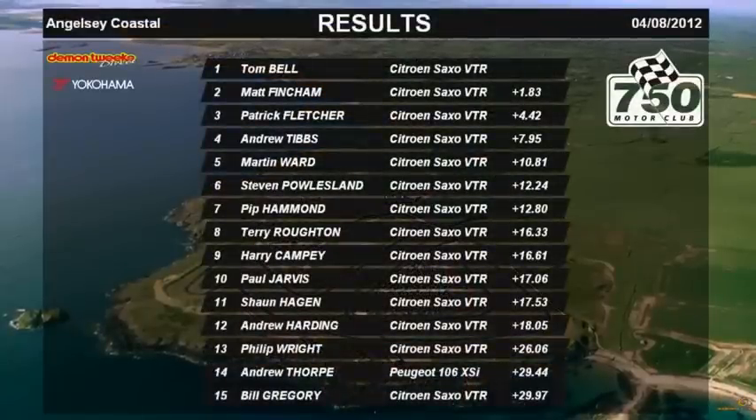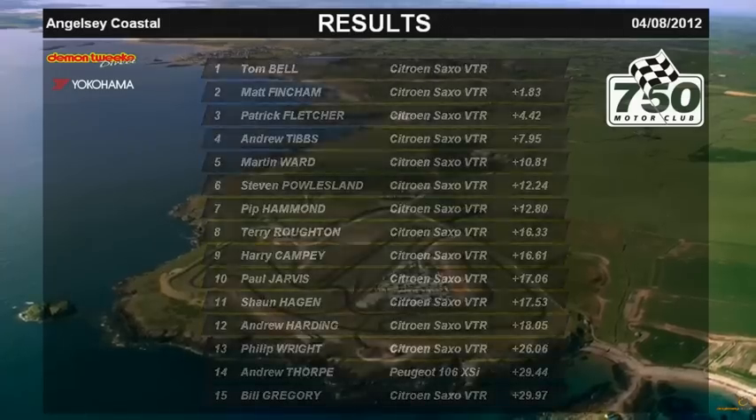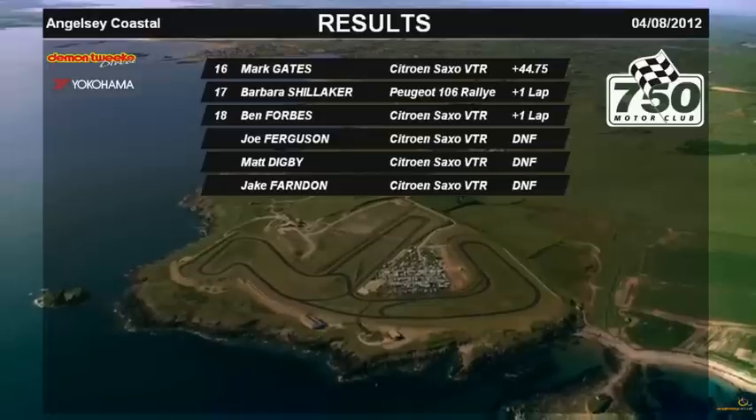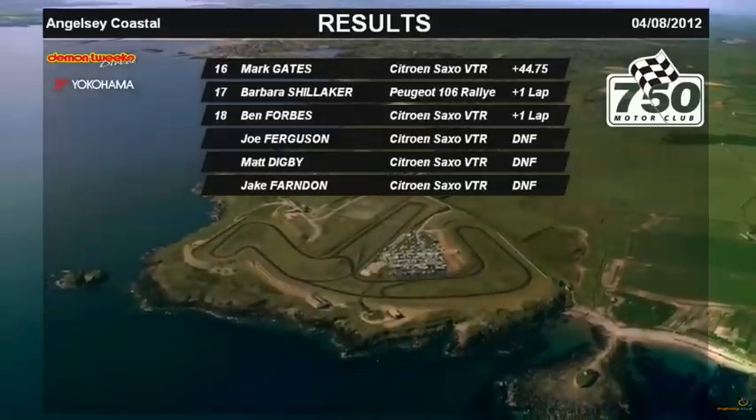Your race winner was Tom Bell. Matt Fincham finished second. Patrick Fletcher third. Andrew Tibbs fourth. Martin Ward finished fifth. In sixth was Stephen Powdeland. Seventh, Pip Hammond. Eighth, Terry Routon. Ninth, Harry Campy. Tenth to round up the top ten was Paul Jarvis.